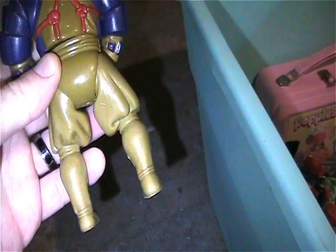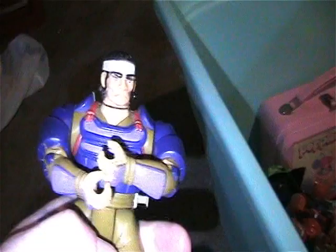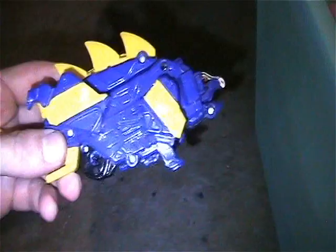Thundercats Hatchiman - pretty good shape, does have some paint wear on the hands, here and there, and the hair. Missing his weapons of course, but the action still works when you press the button.